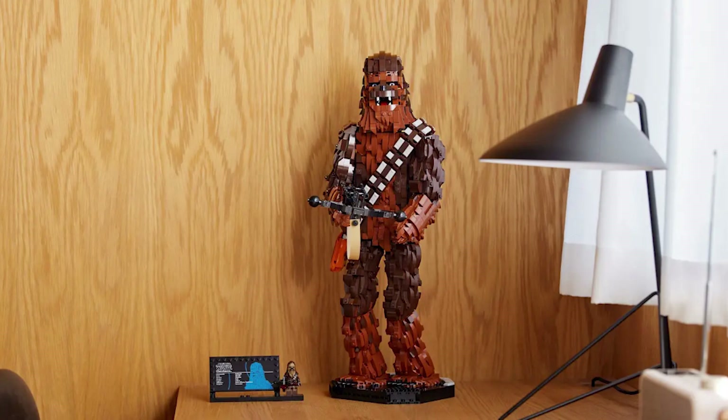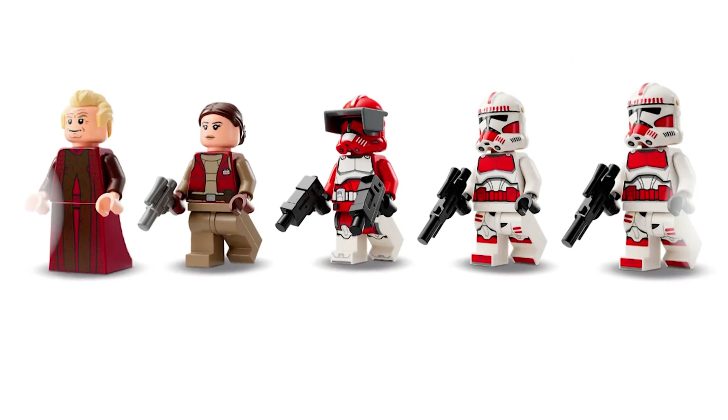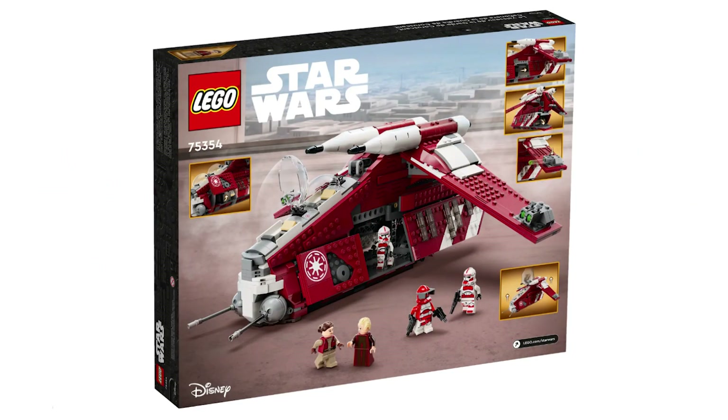Next up on the list I have the 75354 Coruscant Guard Gunship, which will cost $140 and has 1,083 pieces. This is a good set but it has quite a few inaccuracies. The minifigure selection is good as well, but Commander Fox has a completely inaccurate torso print and also doesn't have a waist cape, which is very disappointing. This set isn't bad like the Chewbacca buildable character, but I don't think it's good enough to be ahead of the other sets on this list.